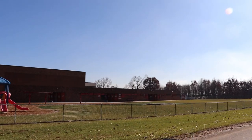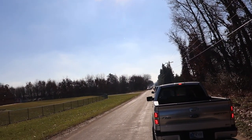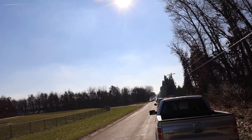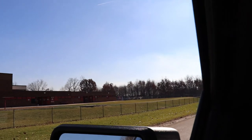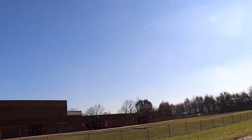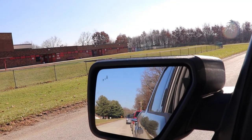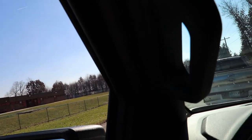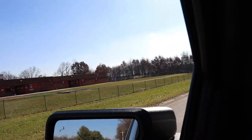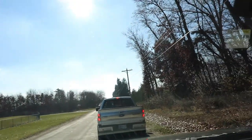We're still in line — I'll stick the camera out to give you an idea. We've moved, I will say that, but not much, and there's a line behind us as well. This is going to be a while, but hopefully we'll make it inside and show you what it's all about here at Hensler's.